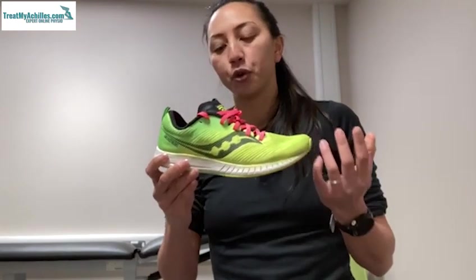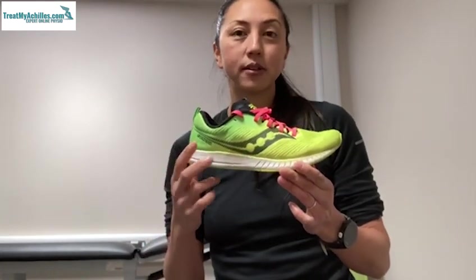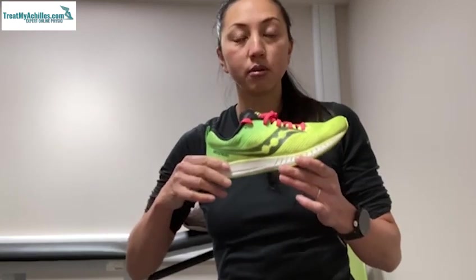This is a Saucony Kinvara — that's a four millimeter drop, so that's fairly flat; four millimeters still counts as a fairly minimalist shoe. You quite often get people wearing ultra zero drop shoes; they're very comfortable, have a wide toe box, people like them a lot, and they have a zero drop which means it is totally flat.